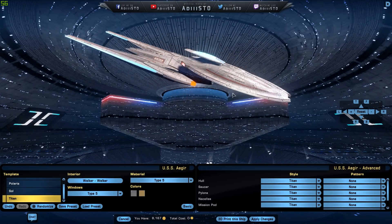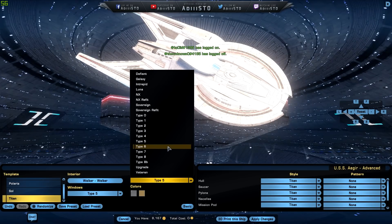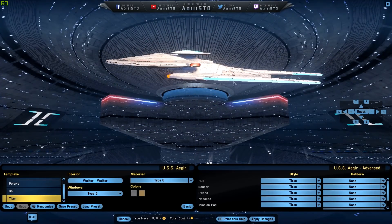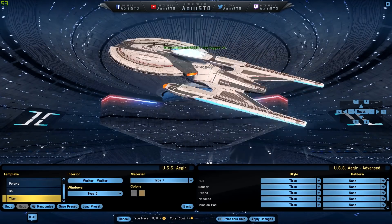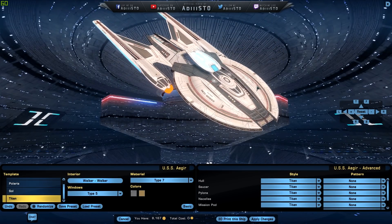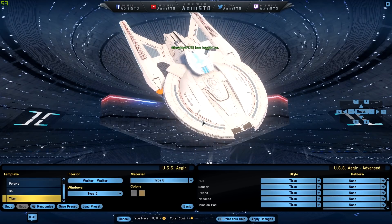Type Five. Type Six is now — a little bit bright, really really bright, lots of bloom going on. Type Seven — this is how it came out of the box, out of the Zen Store. What did I pay? Like 2,250. Type Eight — I like Eight as well. Is it a little too bright? It's too bright in here, but it works.